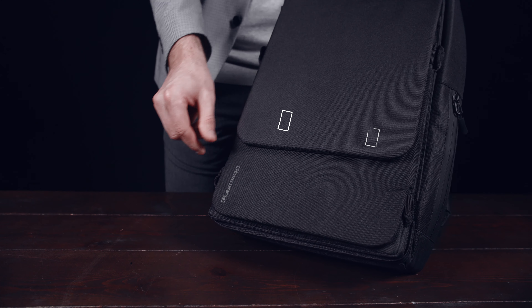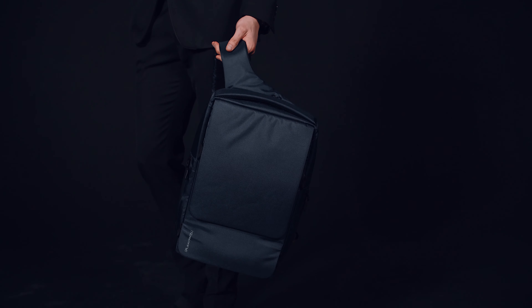Choose your ideal Pleat Pack in one of the five available colors and find out what modern minimalistic backpacks can be.